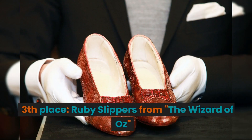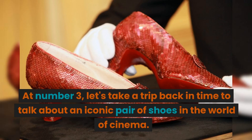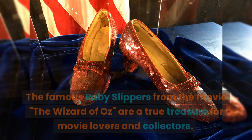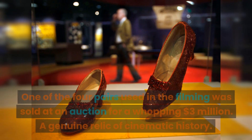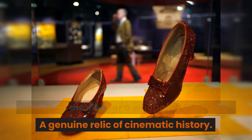3rd place: the Ruby Slippers from The Wizard of Oz. Let's take a trip back in time to talk about an iconic pair of shoes in the world of cinema. The famous Ruby Slippers from the movie The Wizard of Oz are a true treasure for movie lovers and collectors. One of the four pairs used in the filming was sold at auction for a whopping $3 million — a genuine relic of cinematic history.